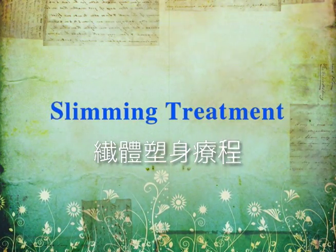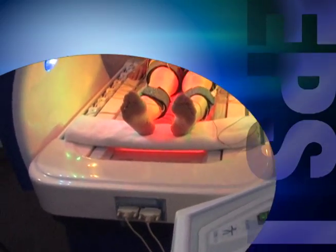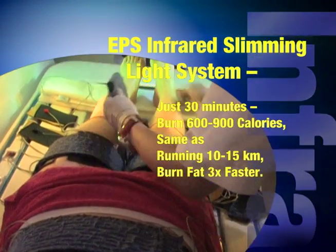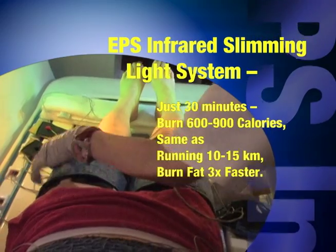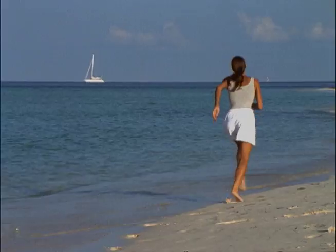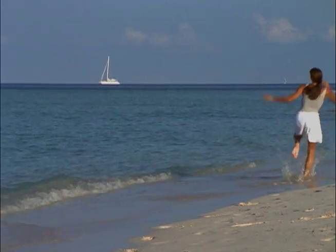Slimming Treatment. EPS Infrared Slimming Light System and Perfect Body is the latest technology slimming equipment. Only 30 minutes can burn 600 to 900 calories — that's like running 10 to 15 miles.